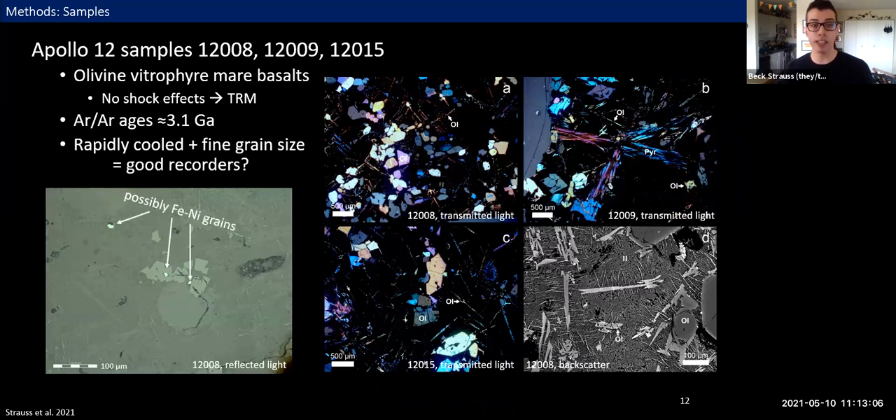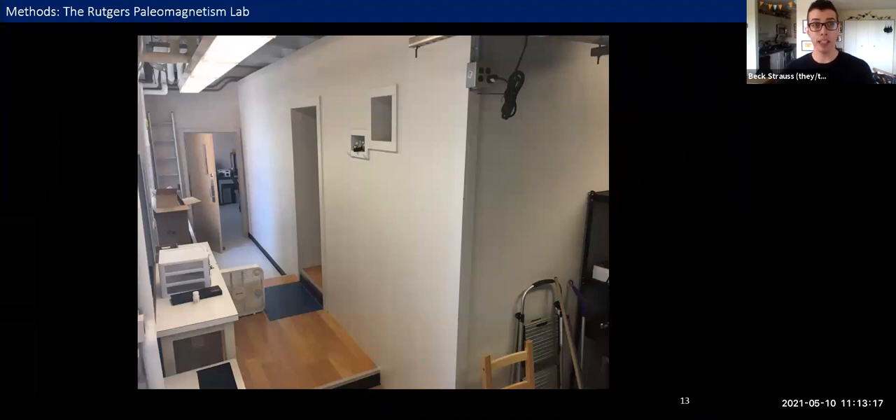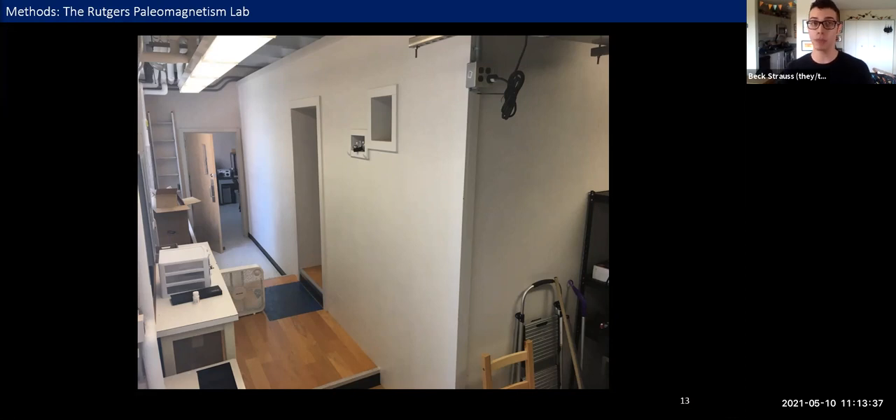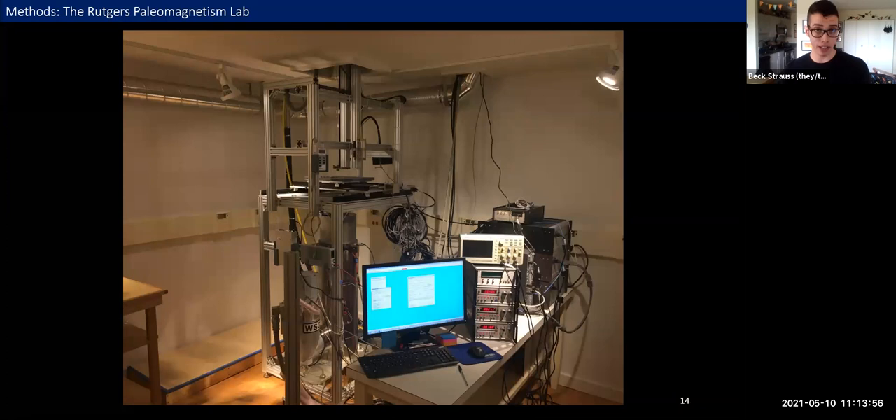We were particularly interested in bright grains in reflected light imagery, which we thought could be iron-nickel grains suggested by previous studies. We ran all paleomagnetic experiments in the Rutgers paleomagnetism lab. It's a magnetically shielded room — a room within a room — with walls, ceiling, and floor insulated with multiple layers of steel and mu metal, attenuating the Earth's magnetic field almost to zero. Inside is a 2G SQUID magnetometer, a supercooled magnetometer capable of very sensitive measurements.